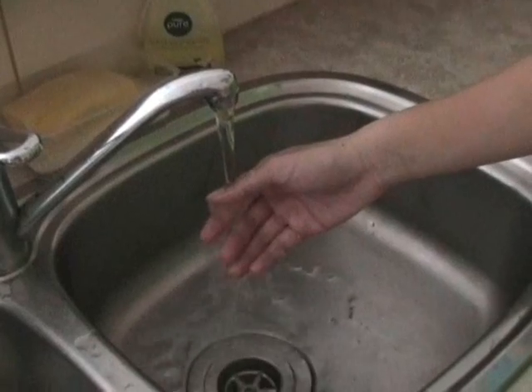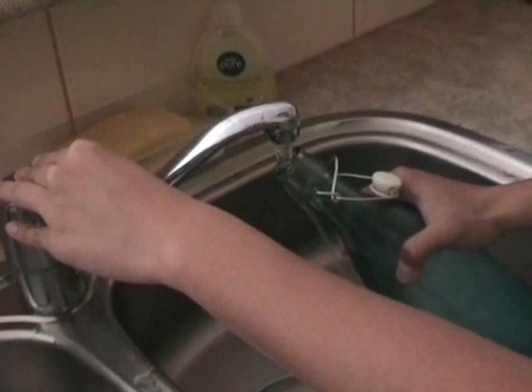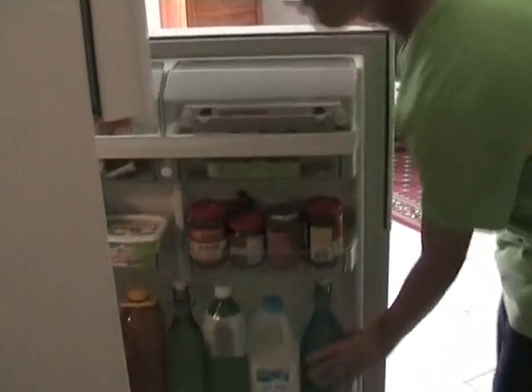Drinking water: instead of waiting for running water to get cold, store the water in used water bottles in the fridge and top up when necessary.